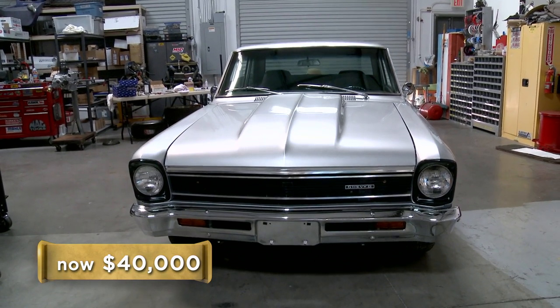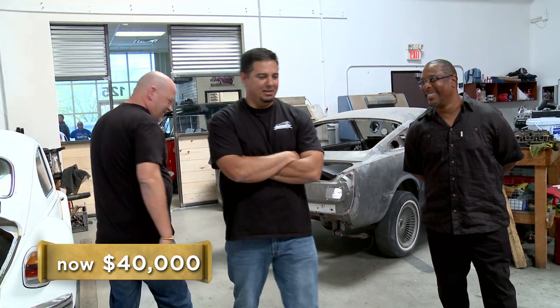My best price would be $40,000. $40,000 might be a decent price for someone who wanted to keep it, but it's not done — it's going to be $5,000 to redo the rear end. I can't do $40,000. Sorry we couldn't do business, man. Thanks. Well, thanks for giving me a call, man. No problem, brother.